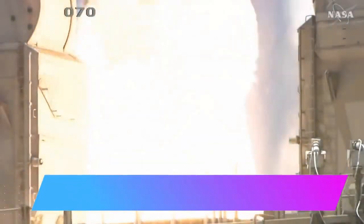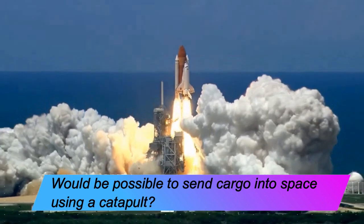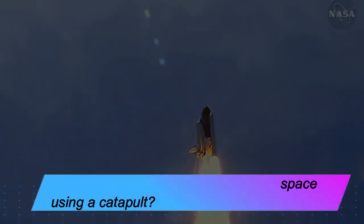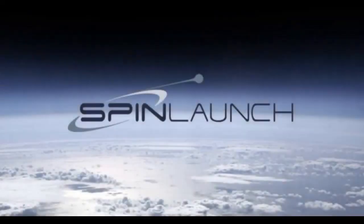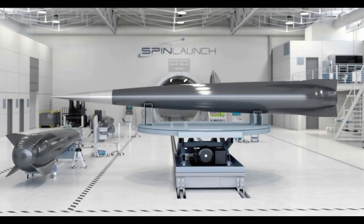What if instead of blasting cargo into space on a rocket, we could fling it into space using a catapult? That's the big, possibly crazy, possibly genius idea behind SpinLaunch. SpinLaunch proposes to launch small packages and satellites into space by using a spinning machine that would fling them into orbit at a far lower cost than traditional, larger rockets.